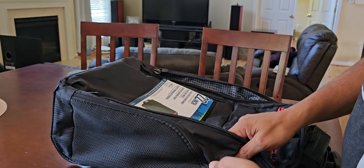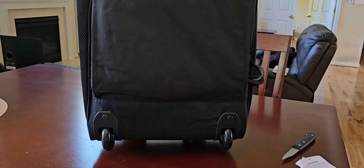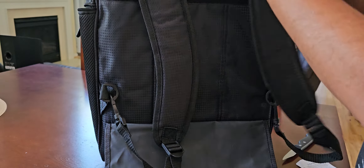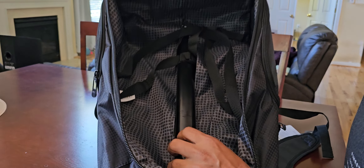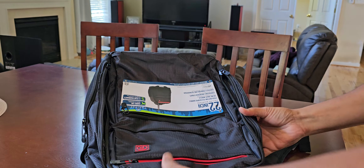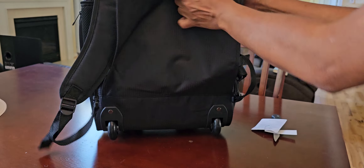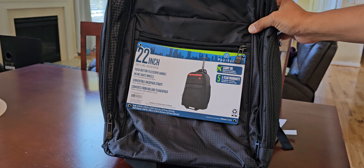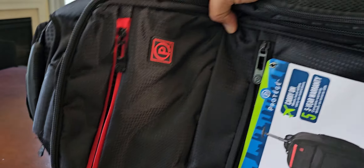There are two side pockets here. You can use it as a backpack, but I don't know how comfortable it's going to be because of that thick bar. For nine bucks though, no complaints. If you find it on sale, I would say get it. Thanks for watching.